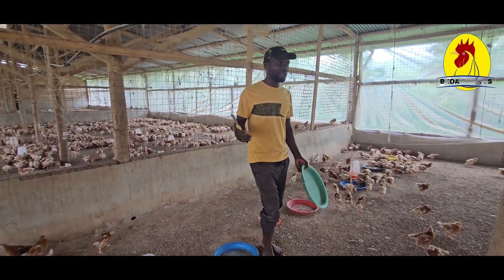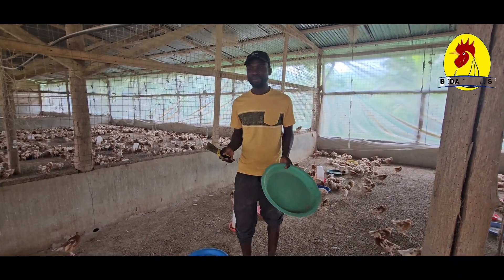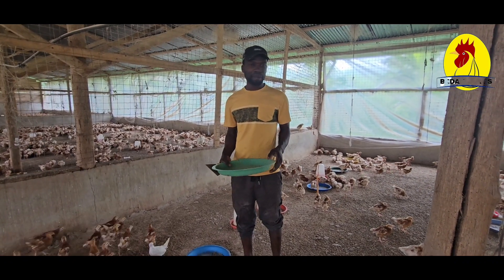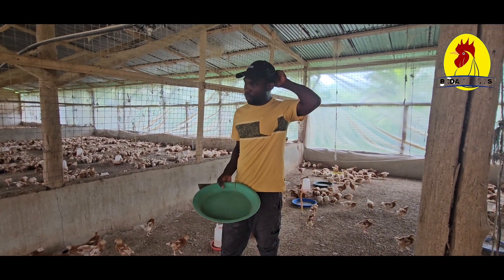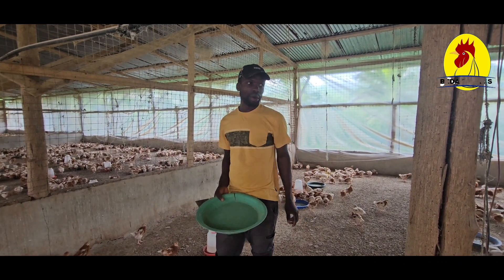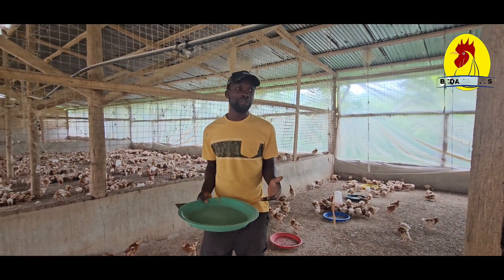Hello people, welcome to Bedak Farms. As I told you last time, we are raising more than about 11,000 day-old chicks. Today what we want to learn is how to reduce coccidiosis when we are raising these day-old chicks, and at this stage it is very, very hard to control.